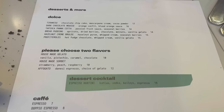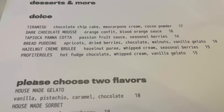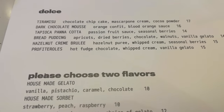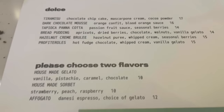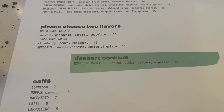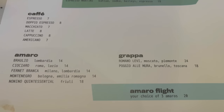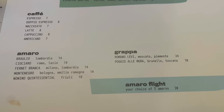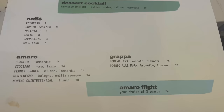The dessert menu is here — nice-looking Italian desserts. You've got your standards like tiramisu. I love a good panna cotta though — I think that's probably what I'm aiming towards. You've got your sorbets and gelatos, as well as coffees and post-meal dessert drinks. Very nice. I definitely think the panna cotta is the way to go for me.